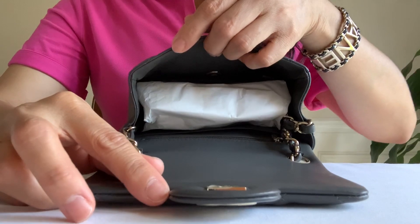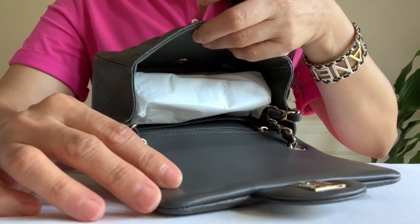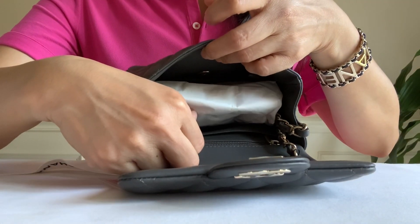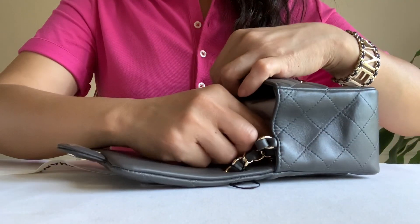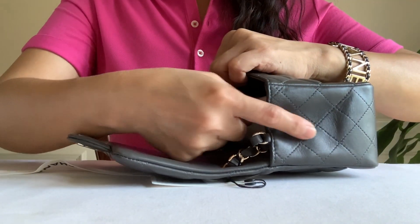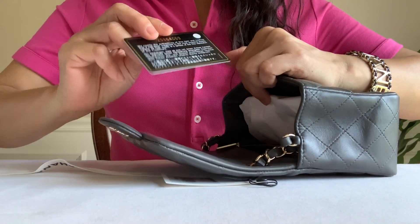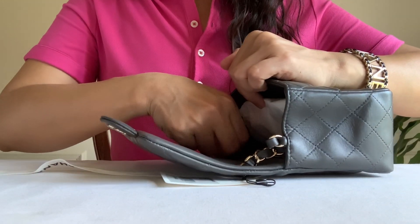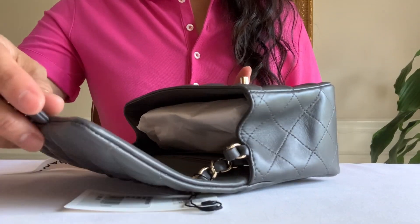I'm not even going to unwrap the chain because I am going to return and exchange to the black color if it's still available. But this one is made in Italy. Let's look at the authenticity card — look at that, guys, it's crumpled. It's 29 series. This bag is in awful condition.